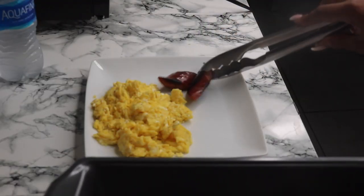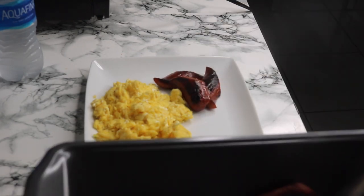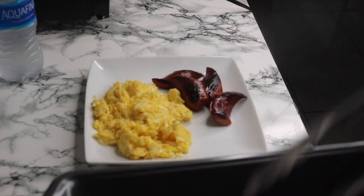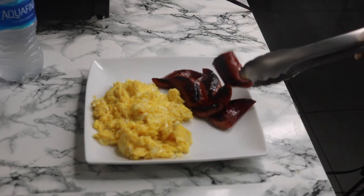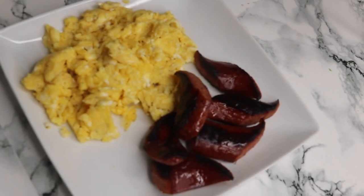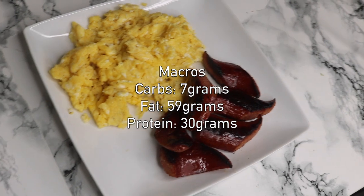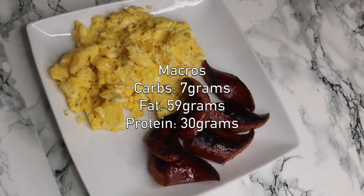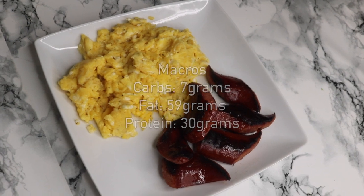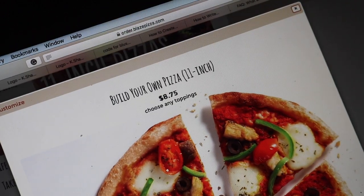Once the eggs have finished cooking, I'll go ahead and plate them along with the sausage. This makes for a really quick, simple, and very filling keto breakfast meal. It comes in at over 59 grams of fat and less than 7 grams of carbs.